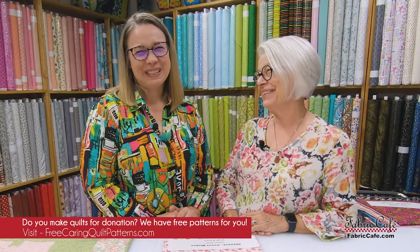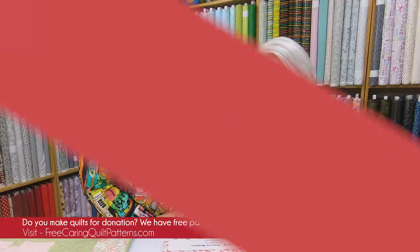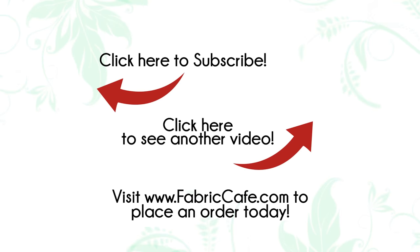We know that these quilts are going to bring smiles to many faces, and we know that you enjoy making donation quilts. We want to encourage you to visit our site, FreeCaringQuiltPatterns.com, where we have free patterns you can use for these caring quilts. It's Donna Robertson and Fran Morgan — thanks for joining us.